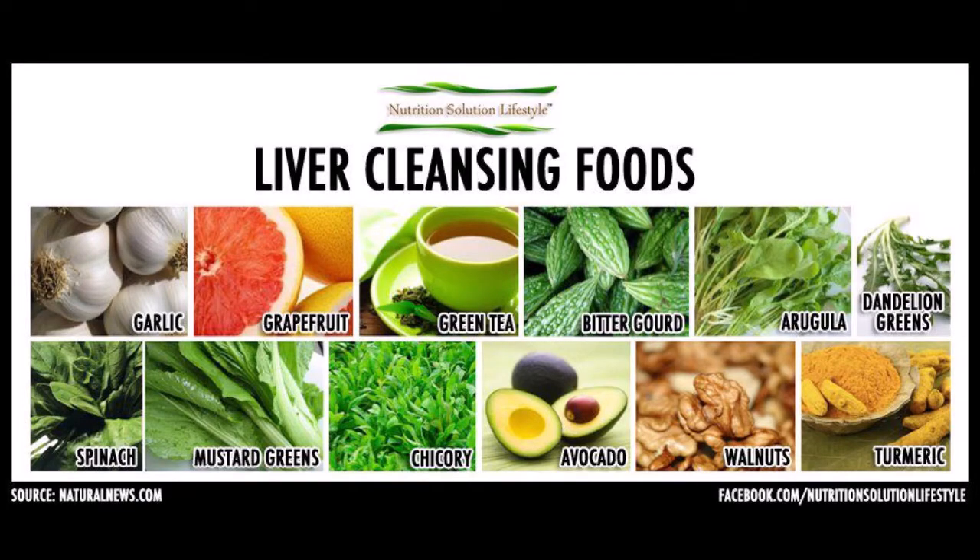Here are some of the liver cleansing and detoxifying foods that are so vital to your detoxification pathways.